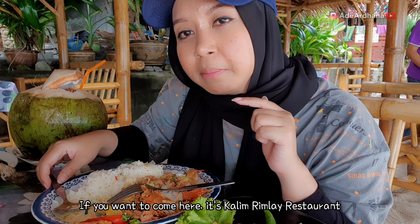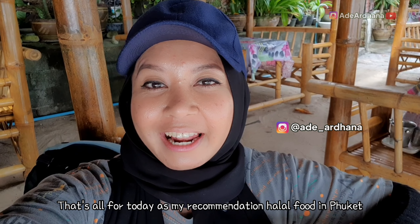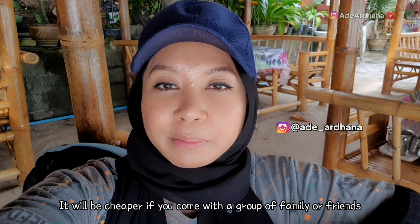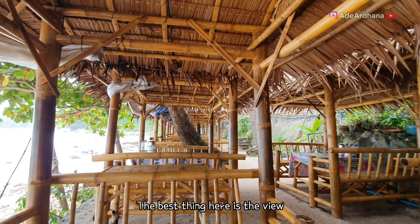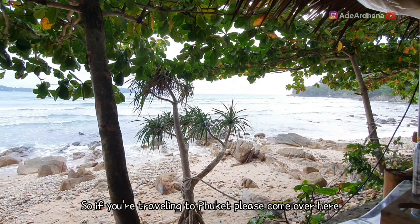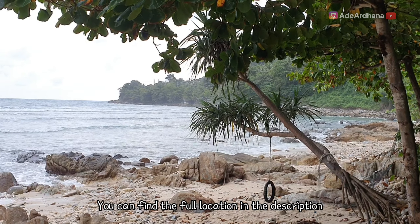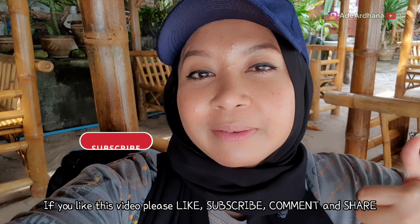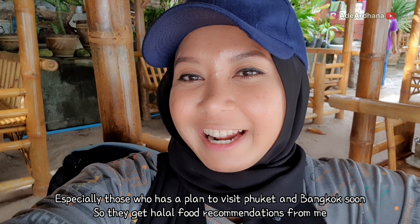Kalau kalian kesini, silakan aja, ini namanya Kalim Rim Lai ya. Jadi itu dia video kali ini, rekomendasi makanan halal yang ada di Phuket. Menu-nya banyak, lumayan juga murah kalau kalian bersama family atau teman-teman. Bisa berbagi gitu. View-nya sama hawanya itu yang paling penting guys, bikin ngantuk kalau udah kenyang. Kalian wajib datang kesini kalau jalan-jalan ke Phuket. Aku akan kasih Google Maps-nya di deskripsi di bawah, lokasinya dekat dengan Patong. Kalau kalian suka video ini, jangan lupa untuk like, subscribe, komen, dan share ke teman-teman kalian yang akan jalan-jalan ke Phuket atau ke Bangkok, supaya mereka dapat rekomendasi makanan halal dari aku guys.